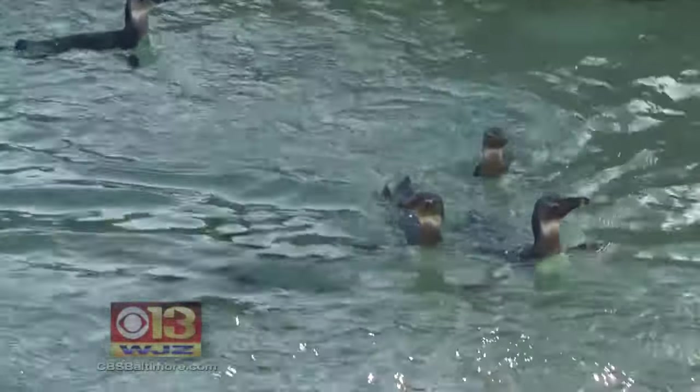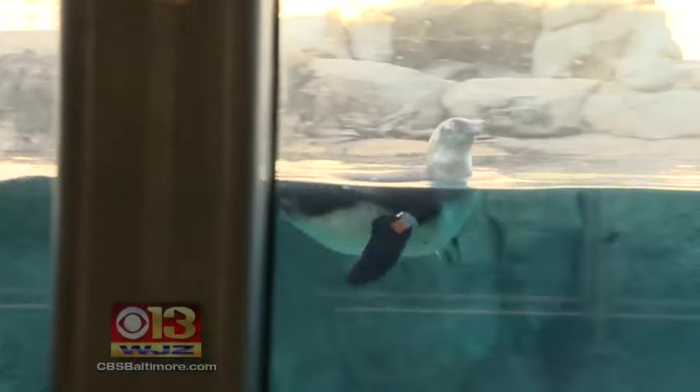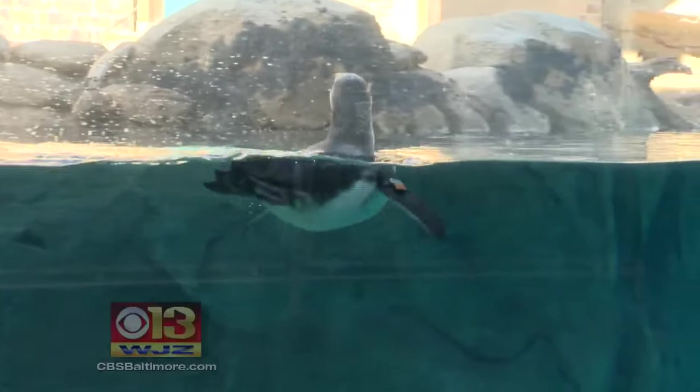A happy introduction to the waters of Penguin Coast, taking to it like, well, a penguin in water — having a look around, exploring the entire enclosure. Watch this though: some learned the hard way that glass is not just more water. Ouch.